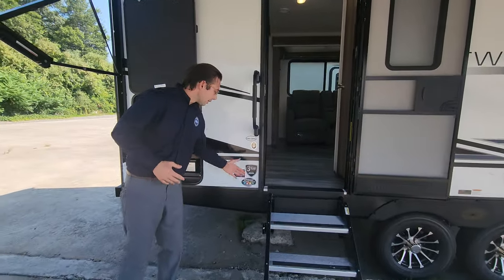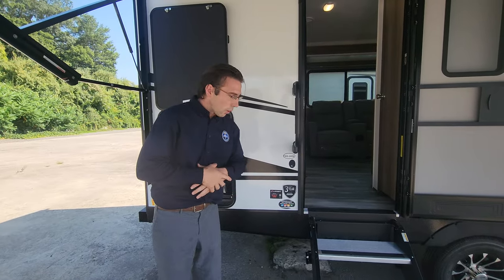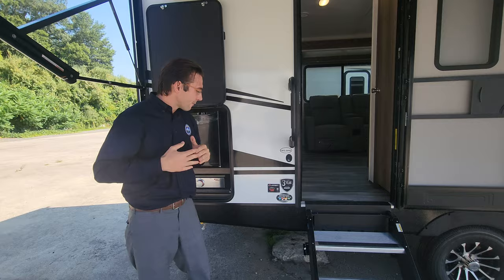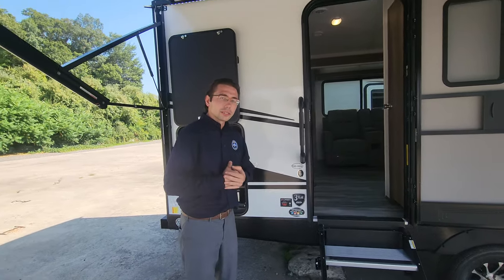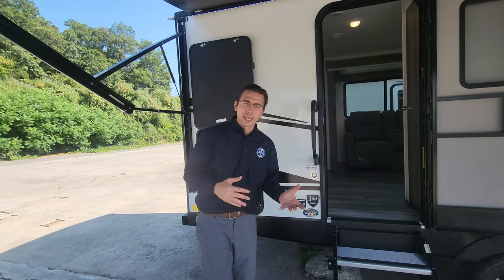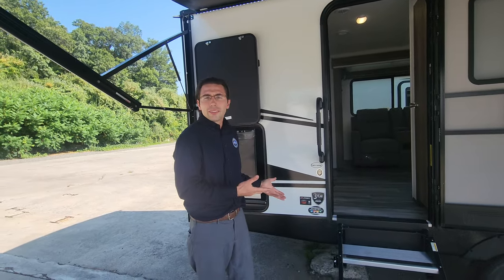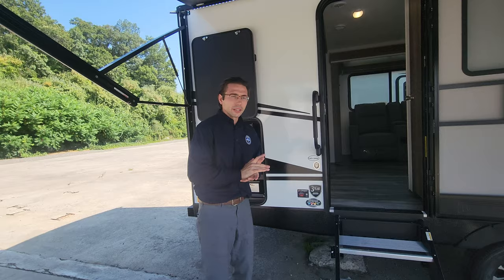Continuing on, you get not only the one-year bumper-to-bumper warranty but also a three-year structural warranty when you go with a Cruiser Twilight. You also get the four-season extended RVing package with upgraded insulation, so if you're trying to go out in late fall or early spring, you can absolutely do that in this RV — which you can't do in all of them.